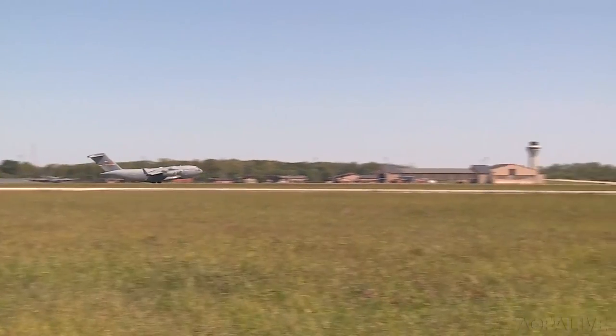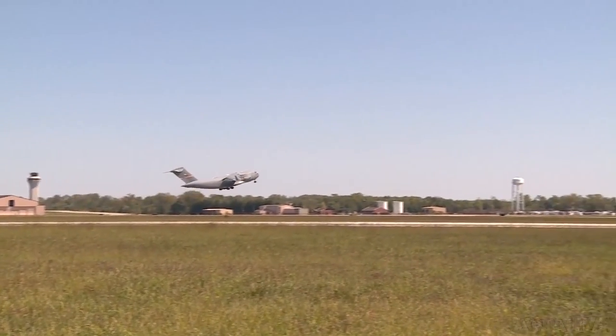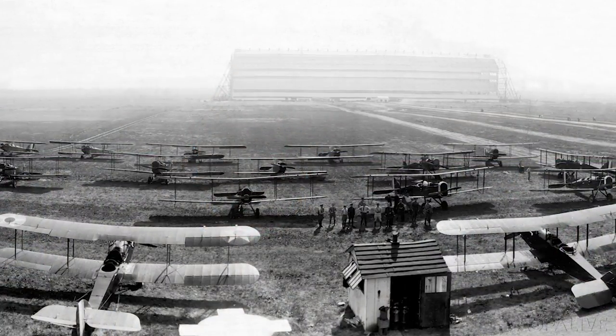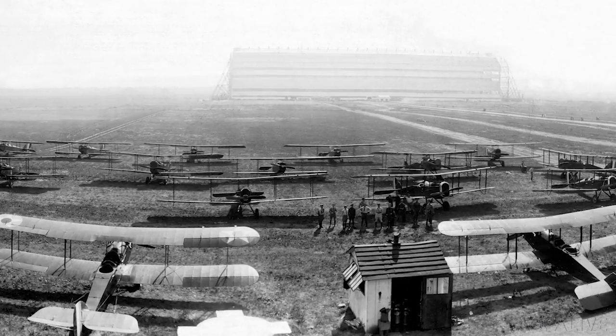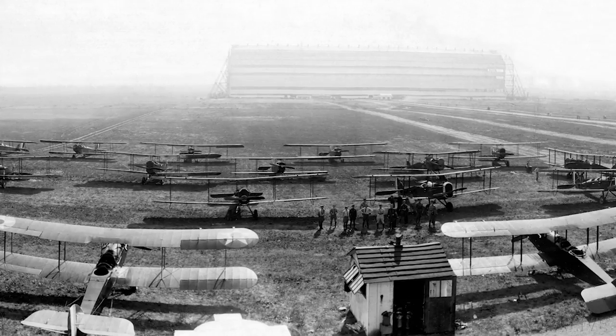For over a hundred years, Scott Air Force Base has been home to a variety of missions that are essential to our nation's military. The reason the base was built was because we needed to train pilots for World War I. So this was a World War I training base. We had standard J-1 aircraft originally, then we went to JN-4 Curtis Jennings.